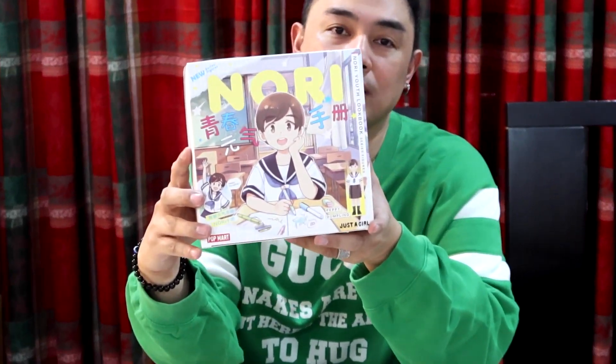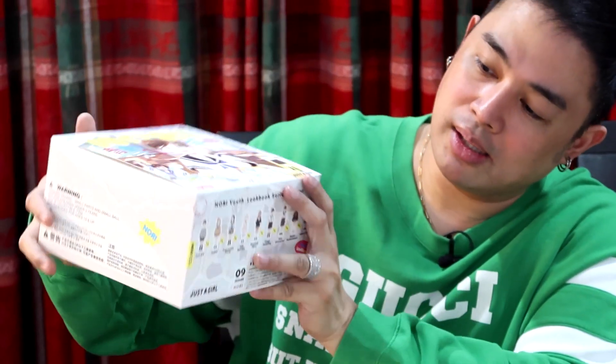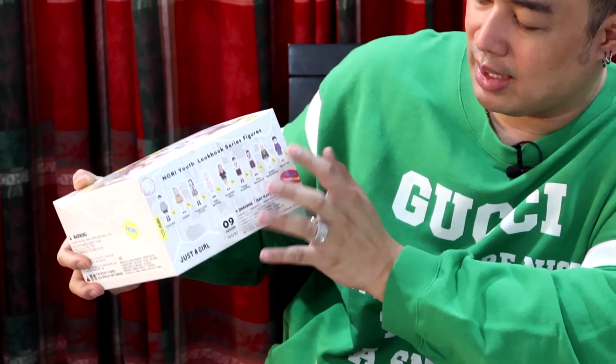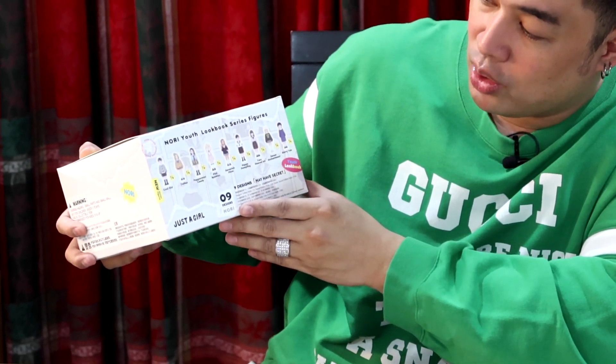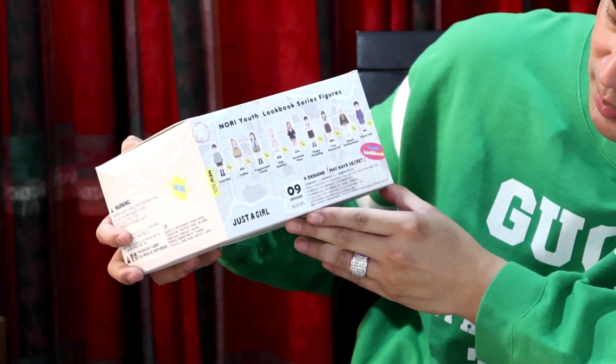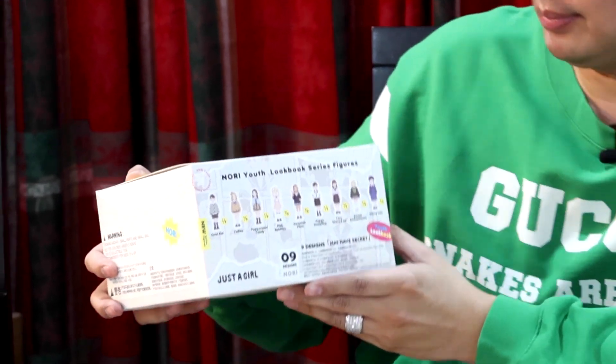I'll show you the box first — this is the artwork, there you go. We have one, two, three, four, five, six, seven, eight, nine Nori Youth Lookbook Series figures, and it may have a secret. I actually like the artwork — it's like something you could put in a frame.